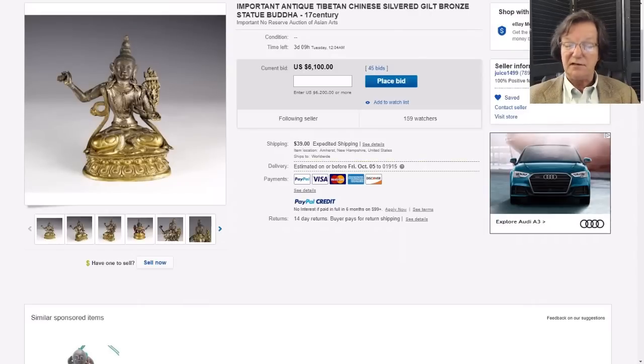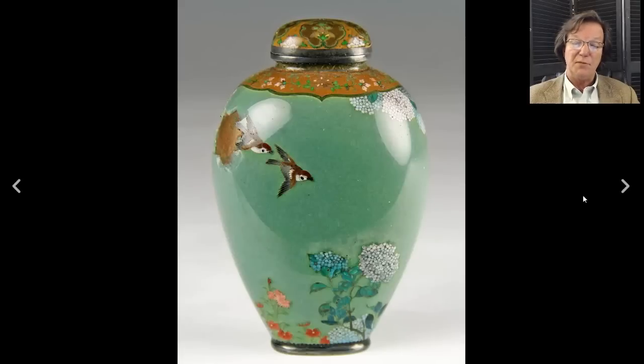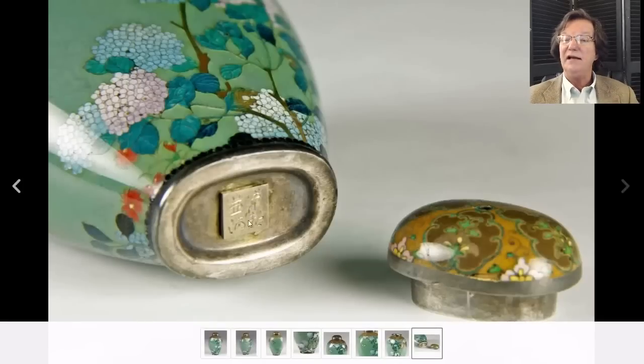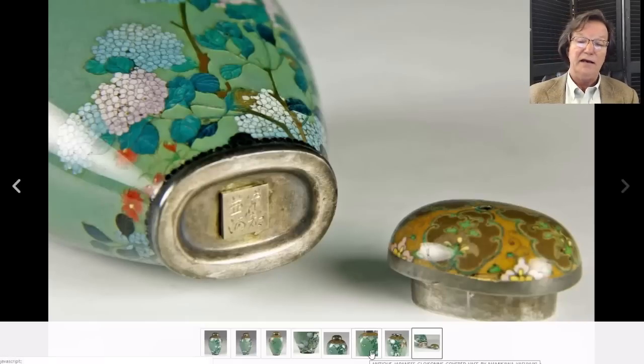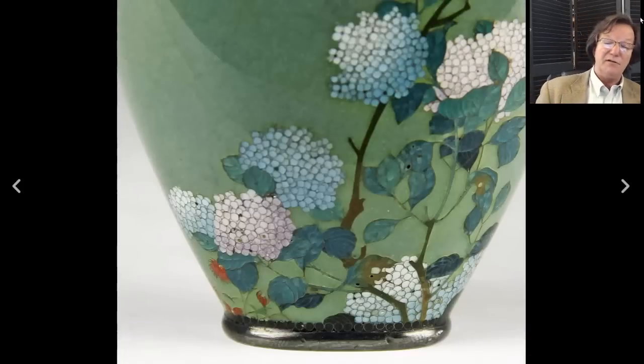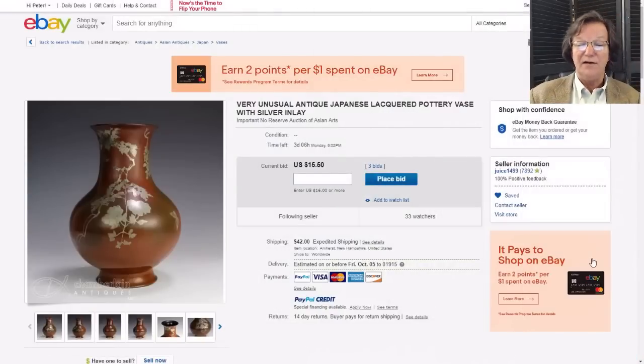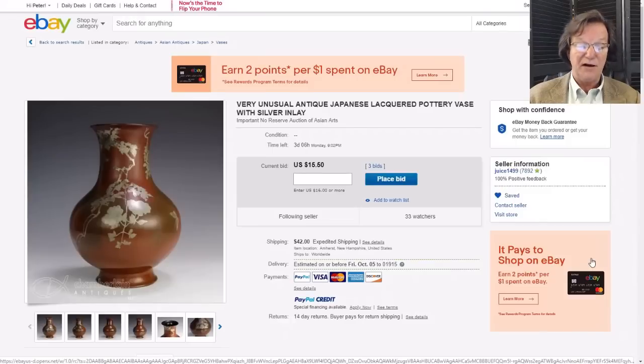Josh also has up a piece with a Namikawa Yasuyuki plaque - it's Japanese, very good quality cloisonné, as you'd expect if you're a Namikawa buyer. He's also got a really nice Japanese scroll of a Buddha, and there's this lacquered and silver-inlaid vase which might go very reasonably. If you buy Japanese material and don't have a ton of money, this is a good-looking object with quite an attractive shape. There'll be a lot more Chinese and Japanese material up this weekend.